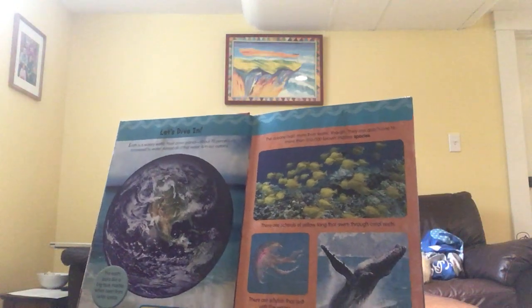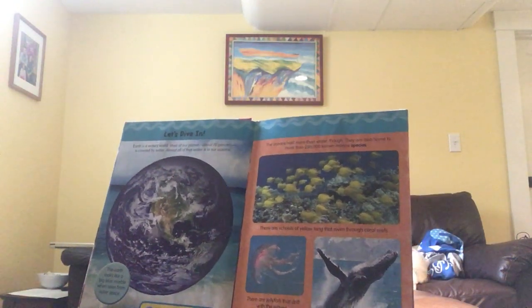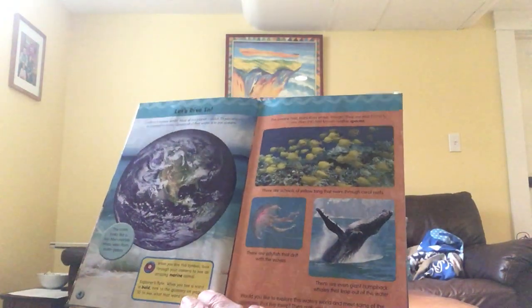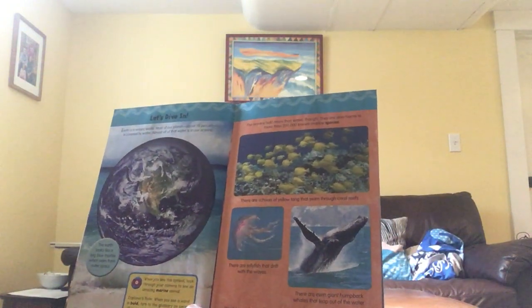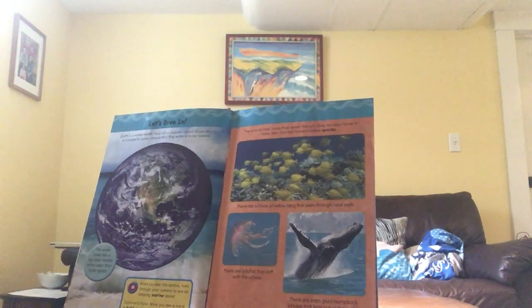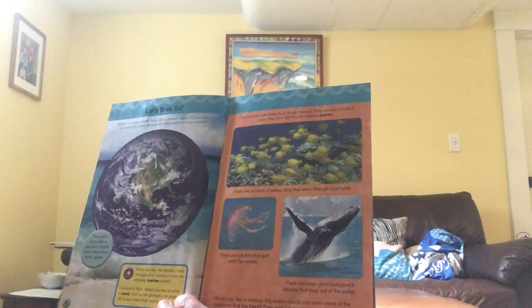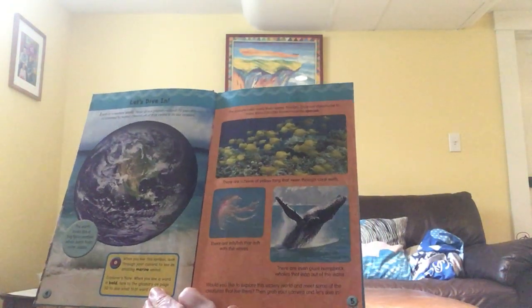Earth is a watery world. Most of our planet — about 70% — is covered by water, and almost all of that water is in our oceans. The oceans hold more than water though. They are also home to more than 230,000 known marine species. There are schools of yellow tang that swim through coral reefs, jellyfish that drift on the waves, and even giant whales that leap out of the water.